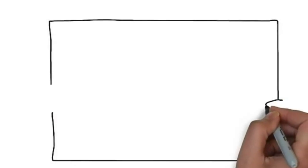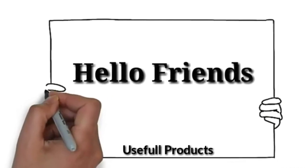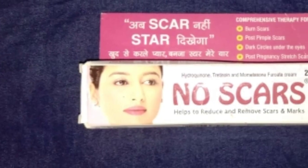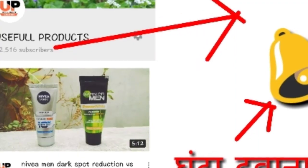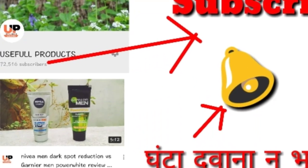Hello friends, welcome back to my channel Useful Products. Today in this video I will be showing you complete information about Noise car cream — its uses, benefits, and side effects. Watch this video till the end, and if you haven't subscribed to my YouTube channel, please make sure that you subscribe.